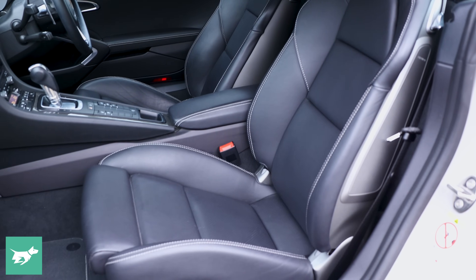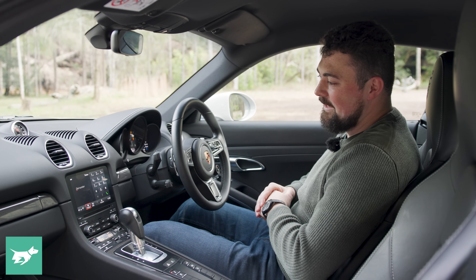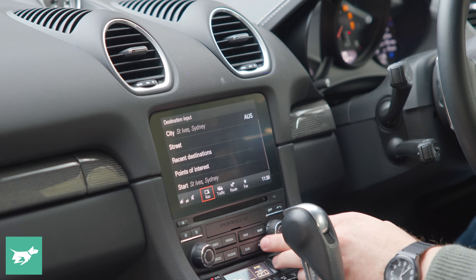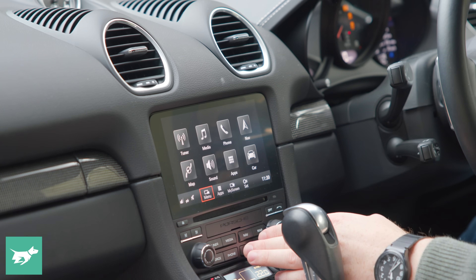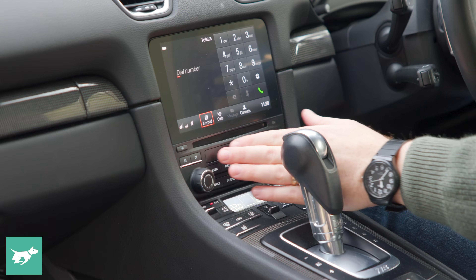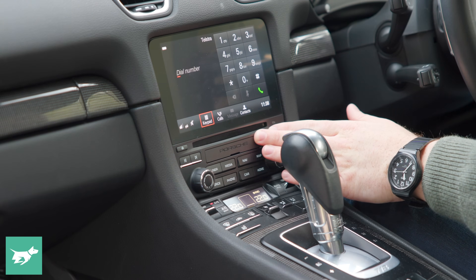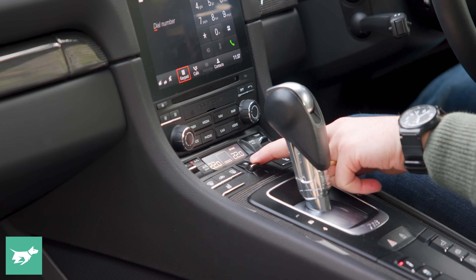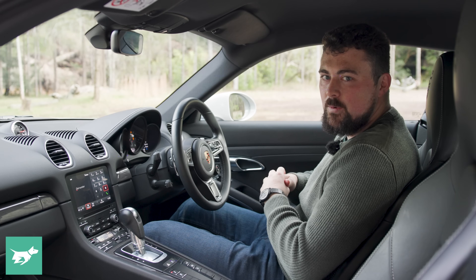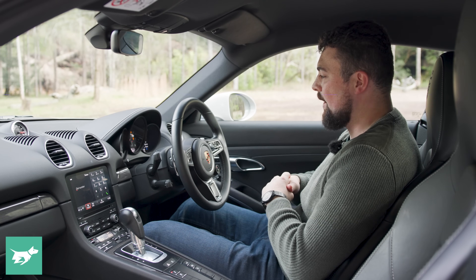There are definitely some signs that the interior of the 718 is starting to get a little bit older, and that starts with the multimedia system. It's a pretty small screen, and the quality really isn't there — the software behind it also looks fairly old. We do have Apple CarPlay, which is very nice indeed. The buttons, though, might look a little bit old, but they certainly feel very nice to touch, and I found them fairly intuitive to use when I've been going on big drives this week.